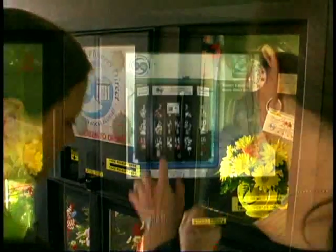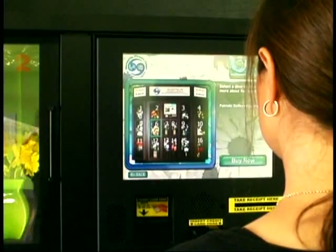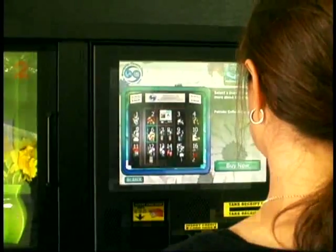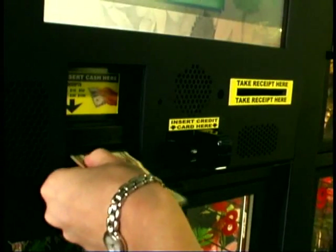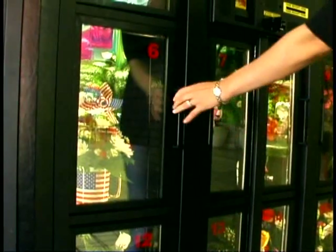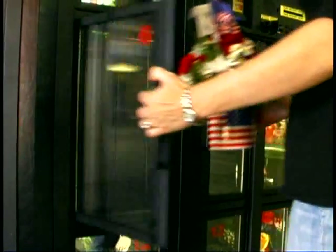Now available to florists nationwide, a revolutionary new state-of-the-art floral vending kiosk. Customers have convenient access to purchase floral arrangements from local hospitals, shopping malls, hotels, airports, and universities, just to name a few.